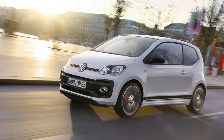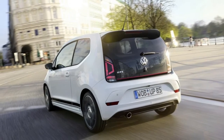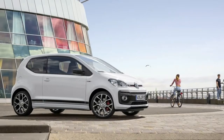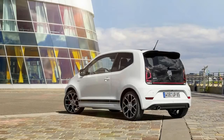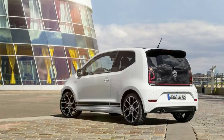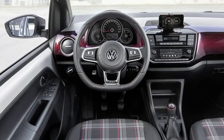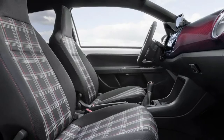The VW UP GTI comes to the UK with a starting price of £13,750. Volkswagen UK will start taking orders for their smallest hot hatch, the UP GTI, from February 6. Prices start from £13,750 ($18,990) for the 3-door and £14,150 ($19,543) for the 5-door Body Style. This makes the most affordable UP GTI £4,430 ($6,118) more expensive than the entry-level version of the regular UP.